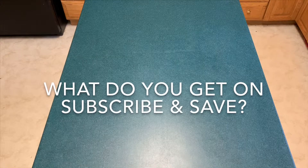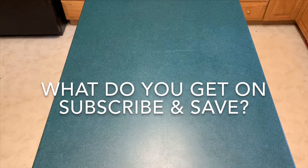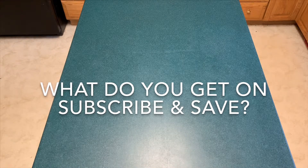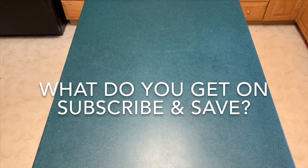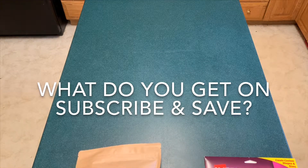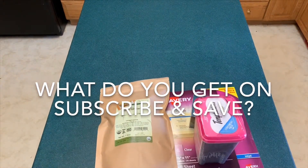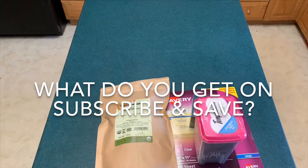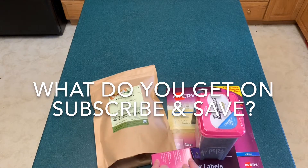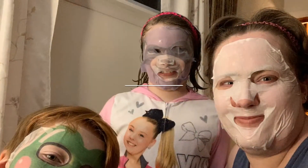That is it for my Subscribe and Save order! Don't forget to like and subscribe, and comment below — let me know what you get on your Amazon Subscribe and Save. I'm always looking to save money by getting things delivered automatically. If you'd like to know some of my tips and tricks for making the best use out of Amazon Subscribe and Save, let me know. Thanks, bye bye!